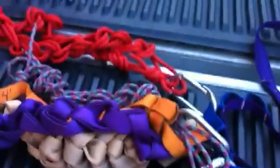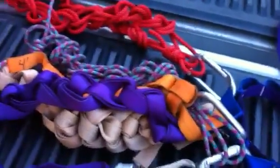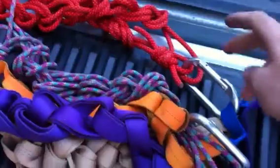Here's our gear inventory. This is for February 13th. All this gear is going to Nancy. We have one cordelette on a non-locking carabiner, and another pink cordelette.